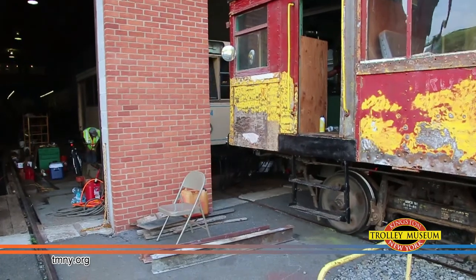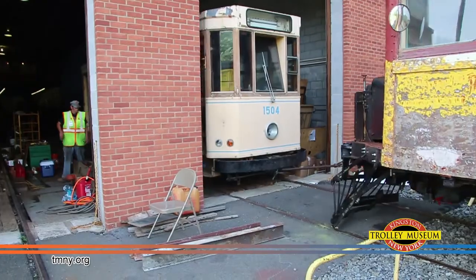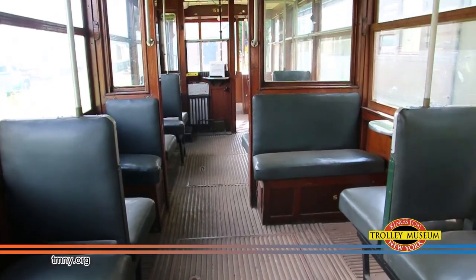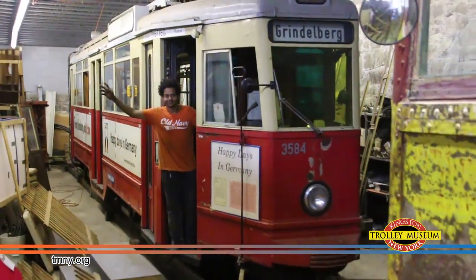Doing most of the work today was Brill interurban car number 120, nearly 95 years old and recently restored to operating condition by master mechanic Bill Wexler and chief mechanical officer Harold Greenblatt.